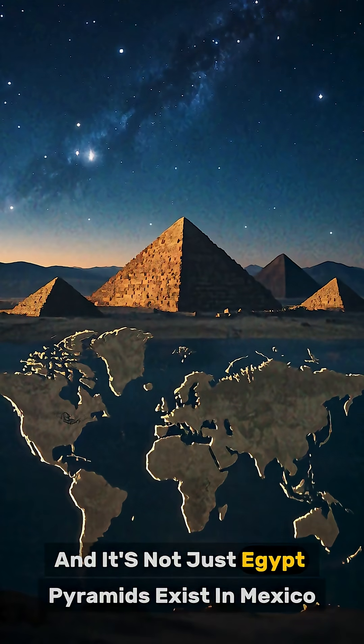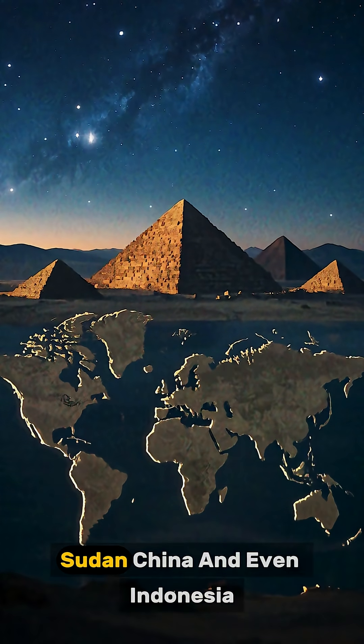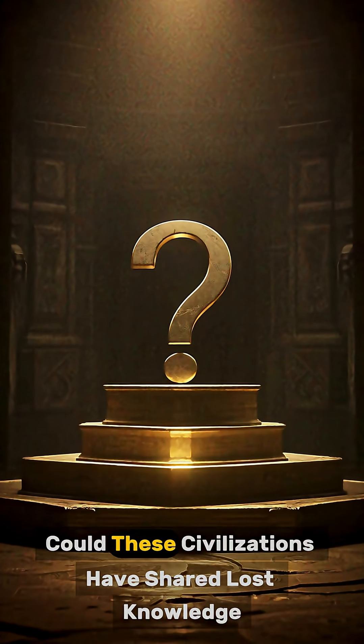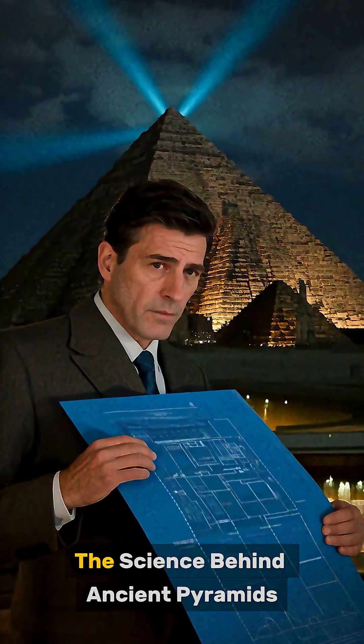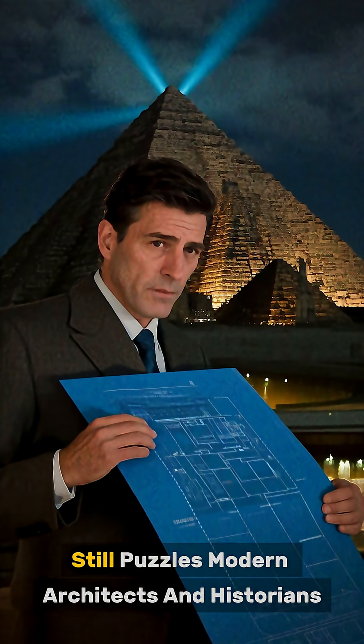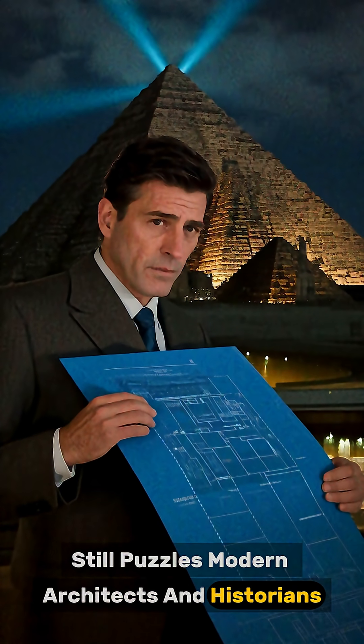And it's not just Egypt — pyramids exist in Mexico, Sudan, China, and even Indonesia. Could these civilizations have shared lost knowledge, or were they guided by something greater? The science behind ancient pyramids still puzzles modern architects and historians.